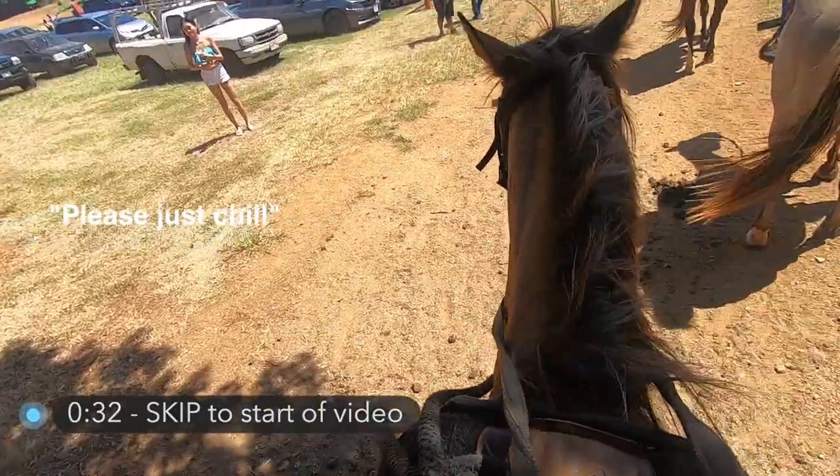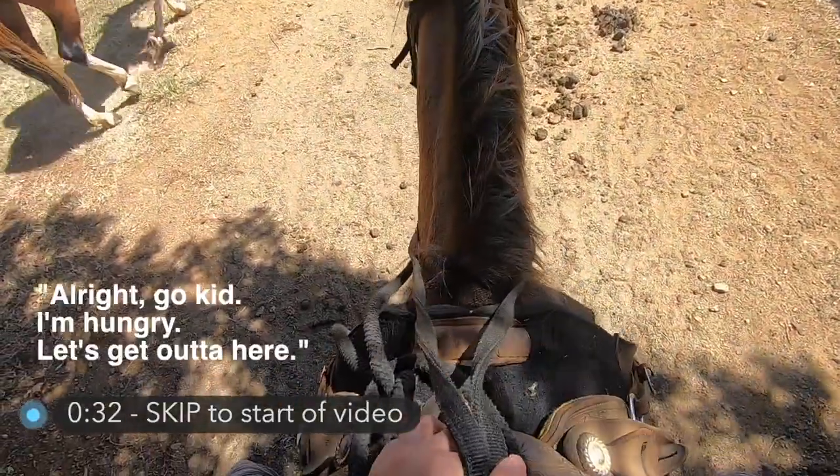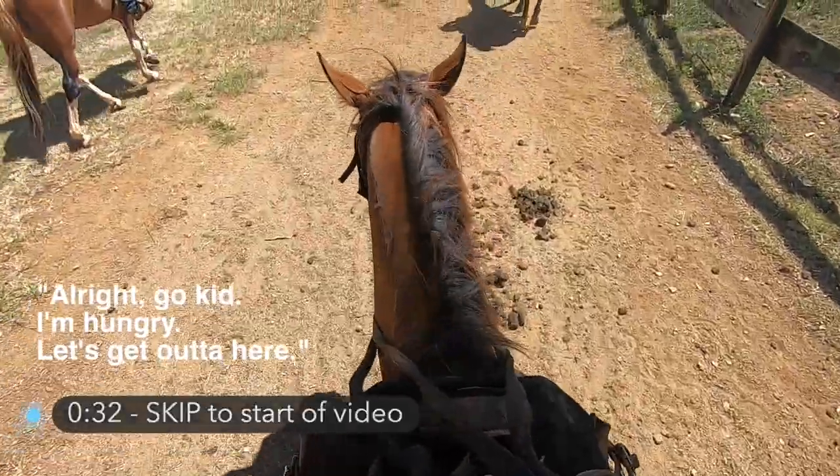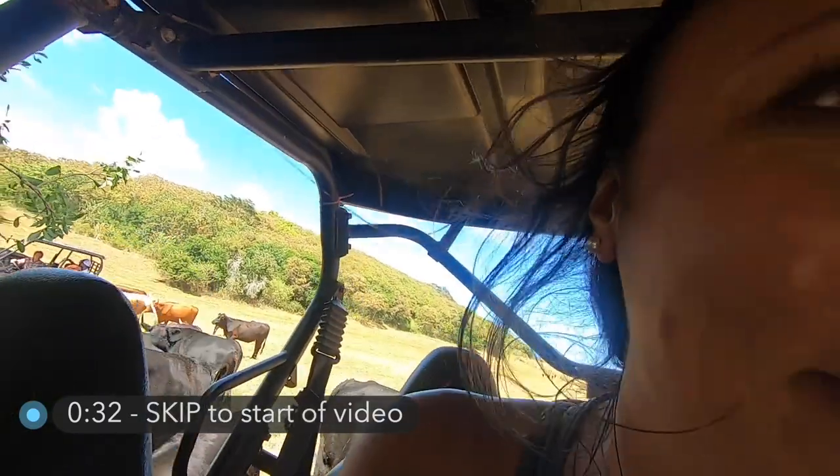Please just chill. All right, go kid. Come on. Let's get out of here. I need a mimosa. You okay, baby? I'm not baby!